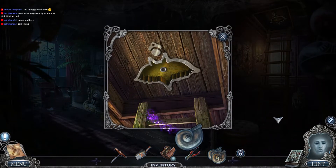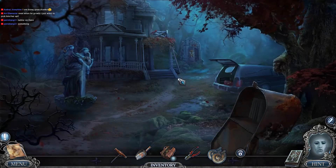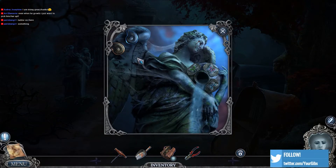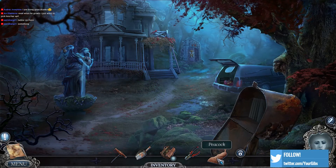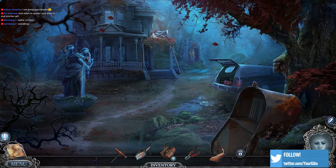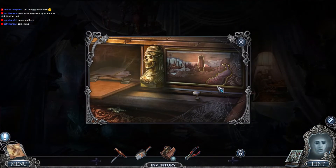Oh yes, thank you. Patrick has called it. Now we have two out of two. And that looks like a peacock. So we are ready to find out what's hiding in here.